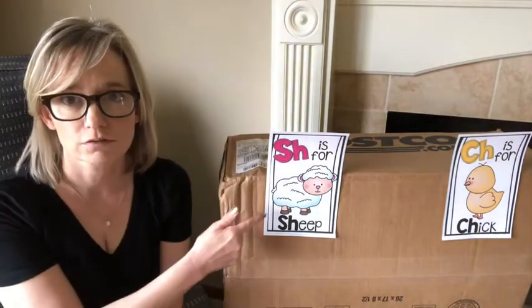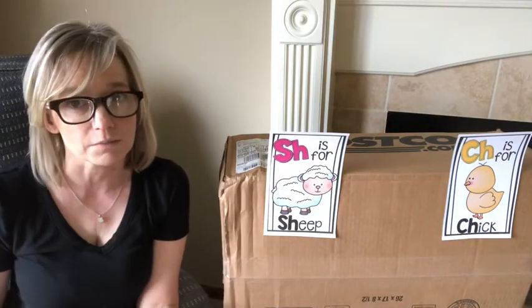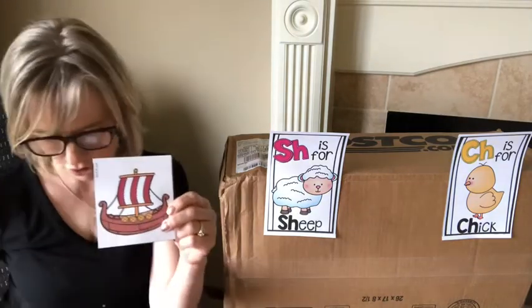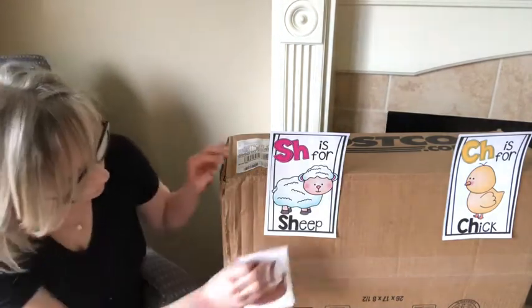So I have some pictures of things. Some of them start with 'shh', like sheep. Some of them start with 'chh', like chick. I'm going to hold them up and read them, and you are going to tell me whether it says 'shh' like sheep, or 'chh' like chick. Are you ready? Here we go. The first one is a ship. Does ship say 'shh' or 'chh'? I think that 'shh', ship says 'shh', like sheep — S-H. So we're going to put this right here. Good job on that one.